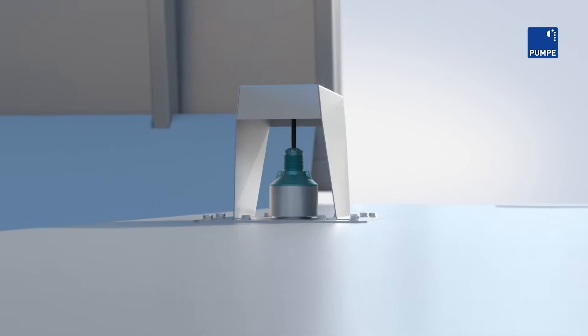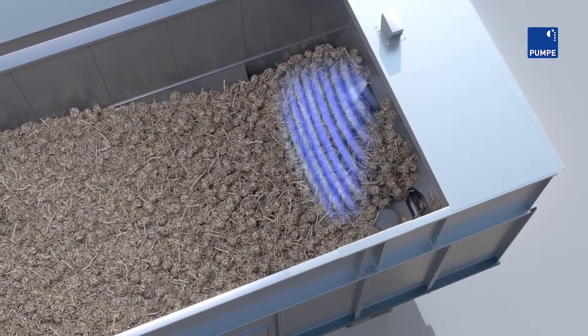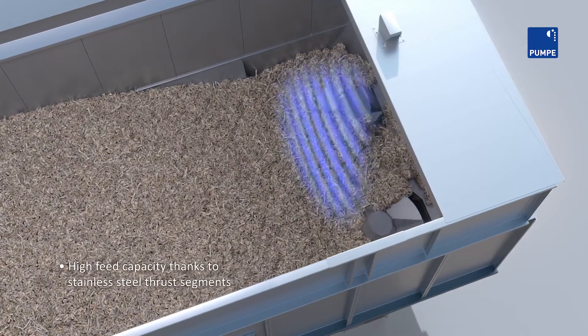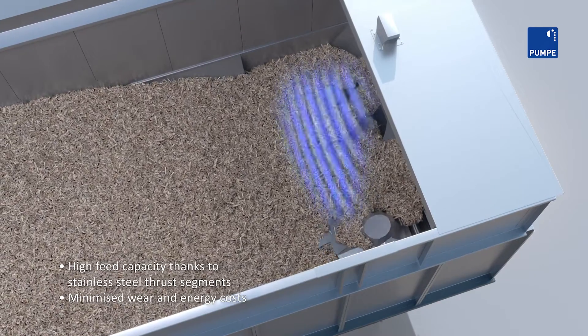A sensor measures the fill level. When the fill level drops, more substrate is conveyed from the storage area to the dosing and mixing area. This minimizes the running times and power consumption of the entire system.